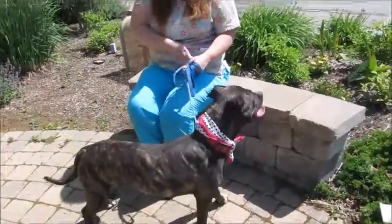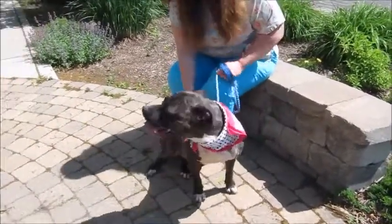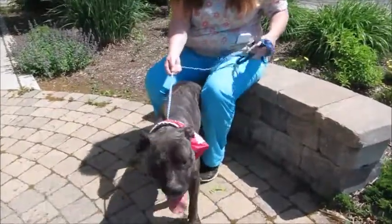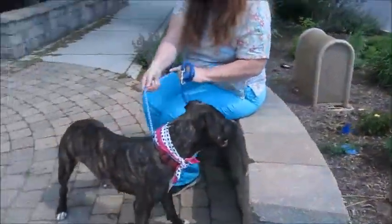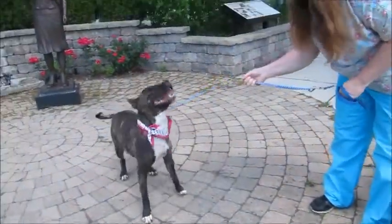This is Nook — isn't she sweet? She's such a friendly, happy girl. Nook is a two-year-old pit bull terrier mix. She's got a beautiful brindle coat with a white chest and white toes, and she's very interested in looking at everybody around her.